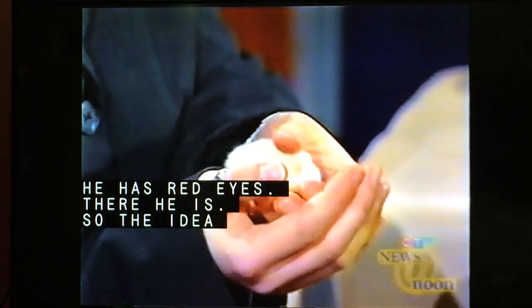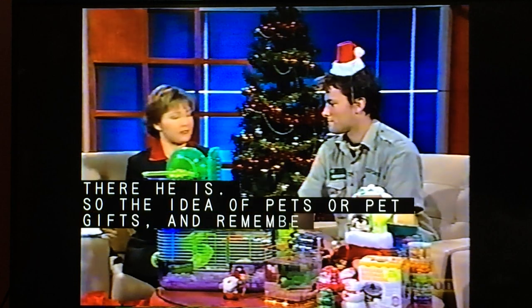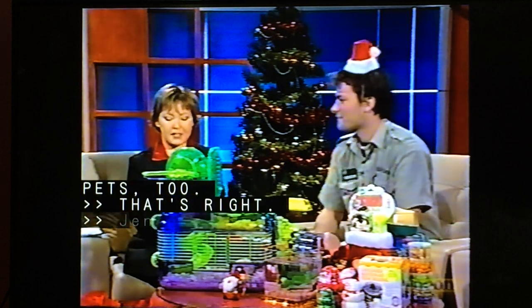The idea is pets or pet gifts, because you have to remember your pets too. Thank you very much for coming on and have yourself a Merry Christmas. You might be busy on Boxing Day.